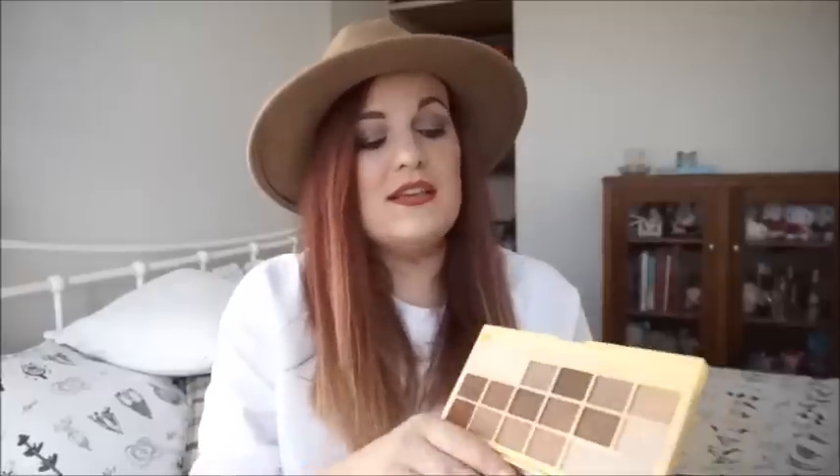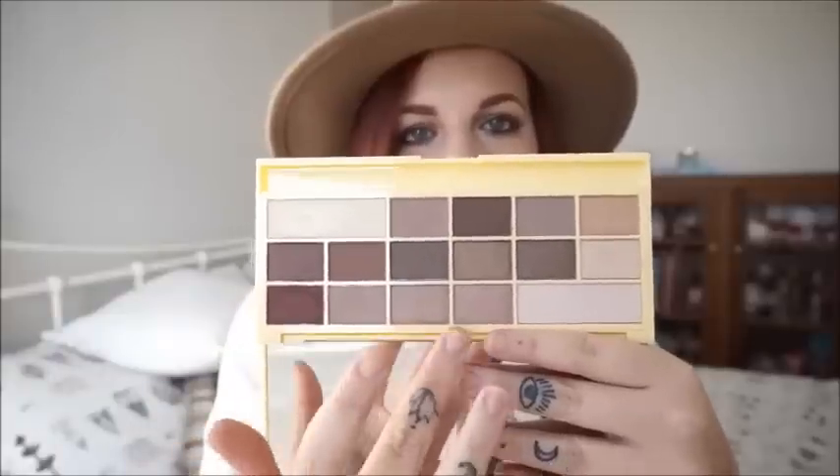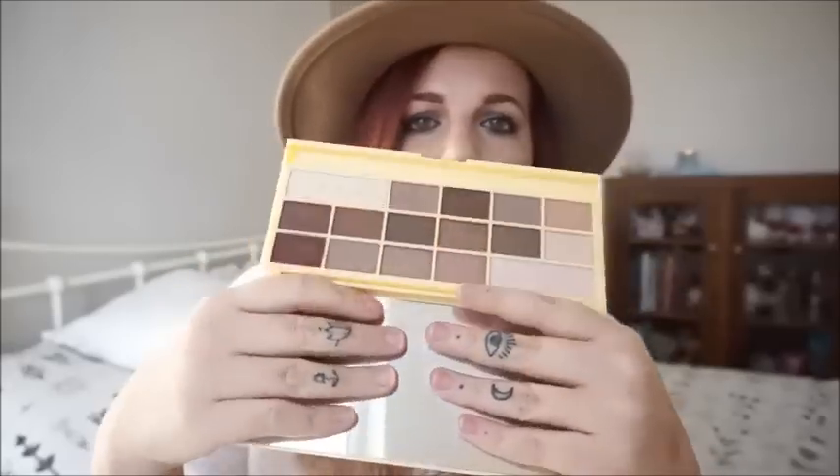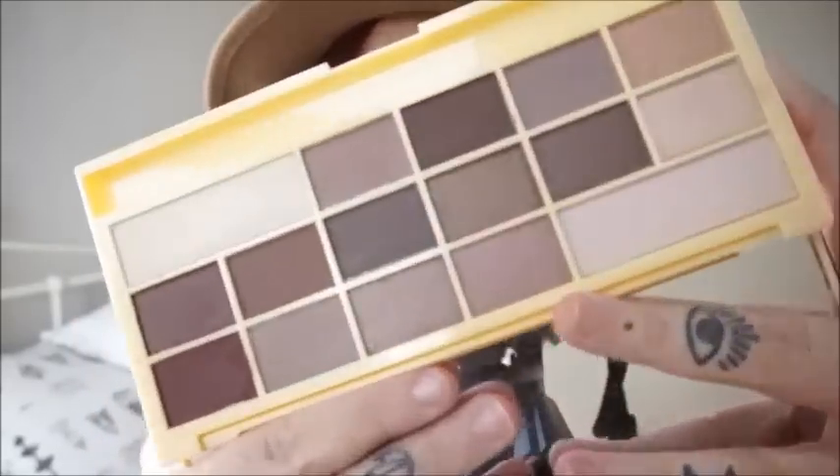It doesn't taste like chocolate but it smells like chocolate — you heard right! It's got this really faint sweet chocolate cocoa smell, like those skinny hot chocolates. In this palette you've got 16 shades. Within those 16 shades you've got some lights, some darks, some mattes, some shimmers — something for everyone. You've got cool tones, warm tones, absolutely everything. You could get a look out of this for every single day of the week — a night-to-day palette in one.